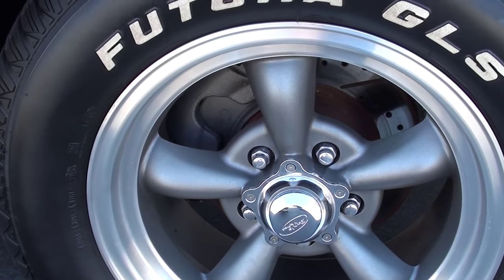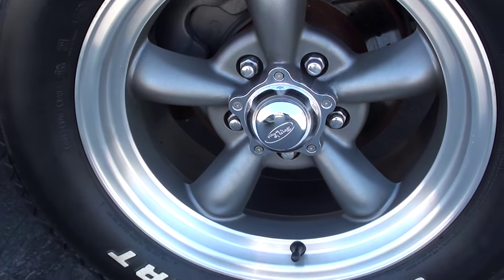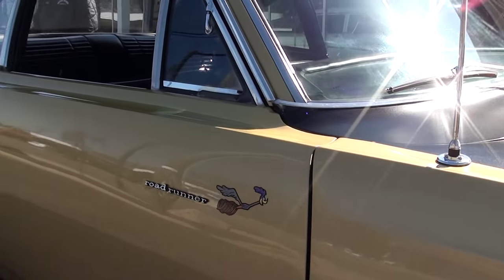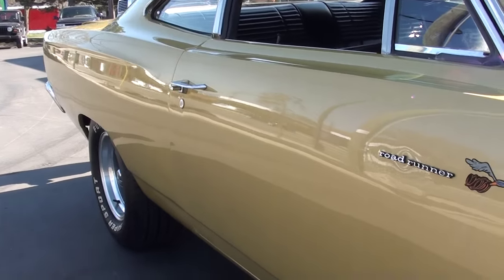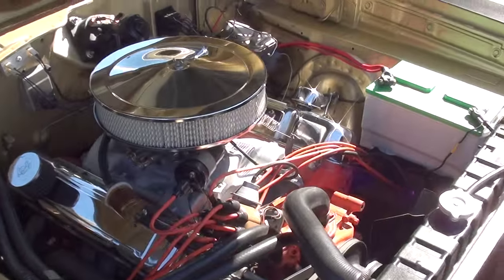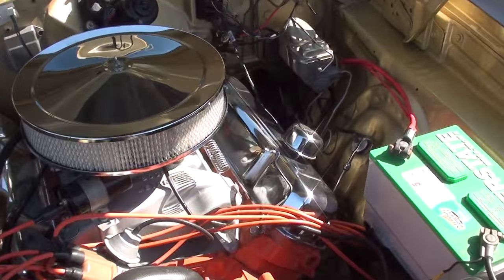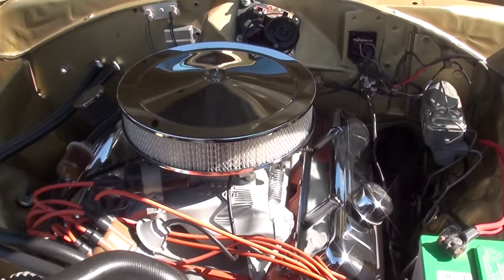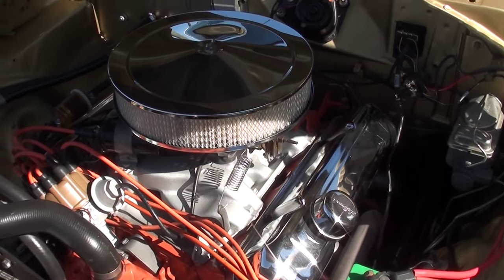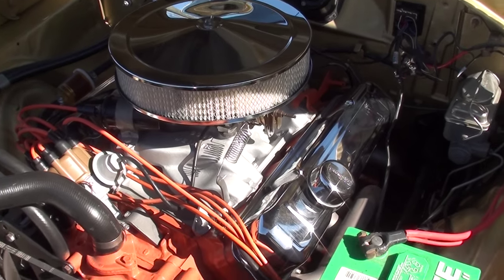You can see that they've converted it to front disc brakes — it's got the slotted and drilled rotors. Again, matching numbers, does have the matching numbers block, 383 cubic inch. It'll rock a 4-barrel Weiand aluminum intake. You can see it's got a set of headers on it, and does have the electronic ignition.